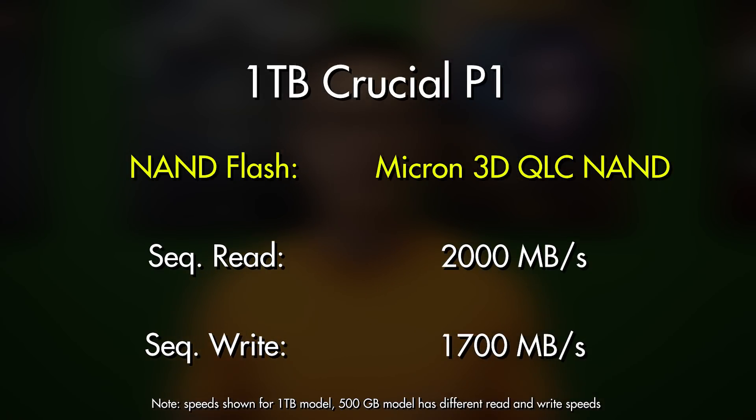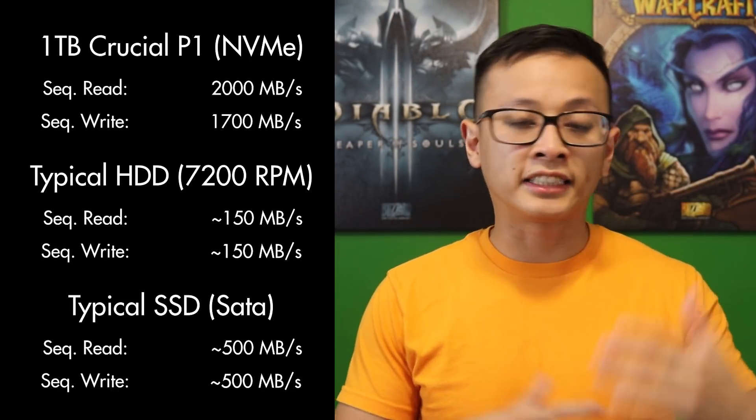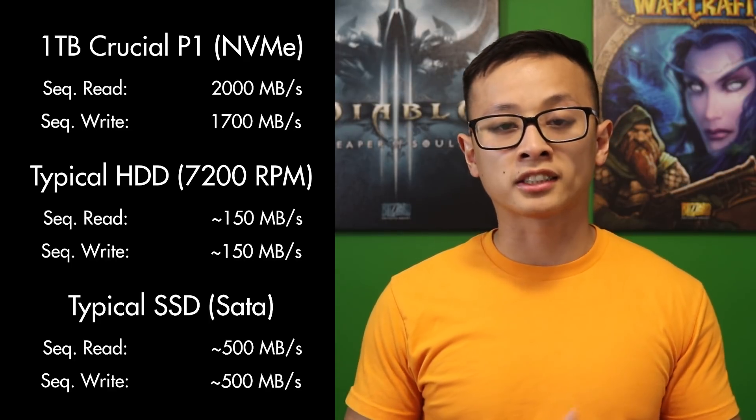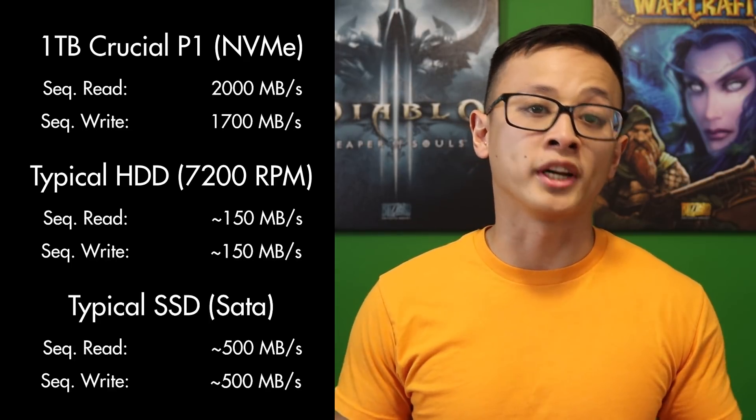The Crucial P1 uses Micron flash memory and is advertised to have a sequential read and write speed of 2,700 MBps. If you're comparing this to a mechanical drive or a SATA solid state drive, that is very fast — roughly 10 times faster than a mechanical drive and 3–4 times faster than SATA SSDs in sequential read and write.